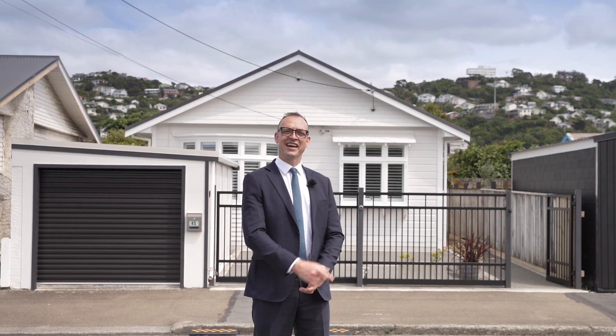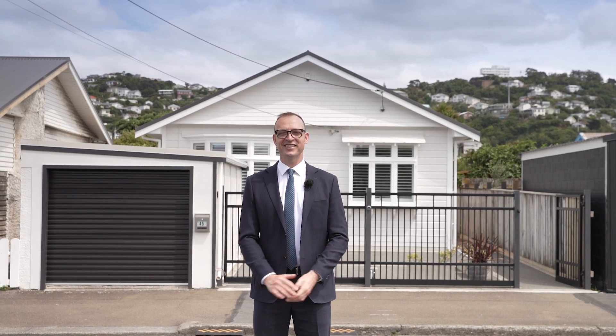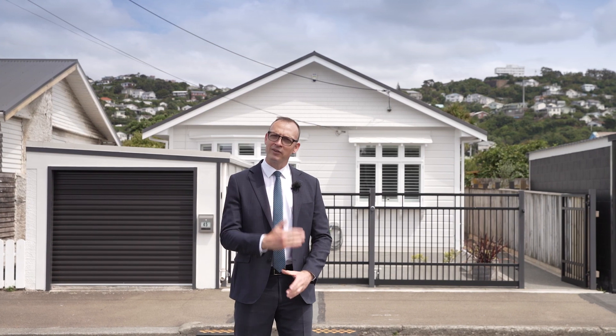Your search for the perfect family home ends here at 45 Puru Crescent in Lyall Bay. I'm Mike Robbers, this is The Lowdown — come on, let's check it out.